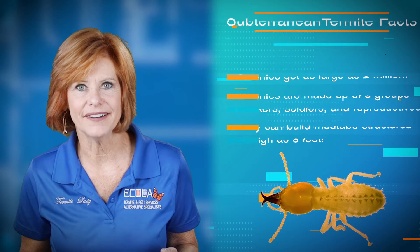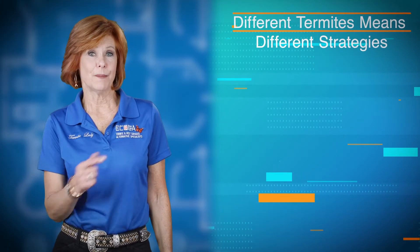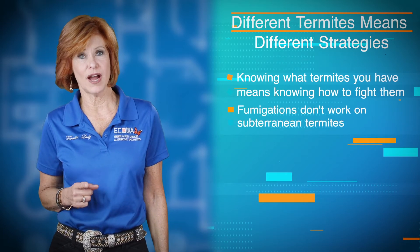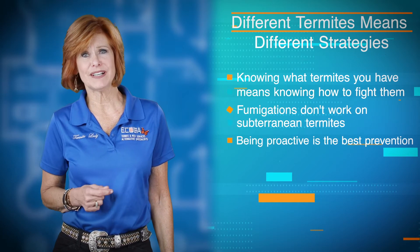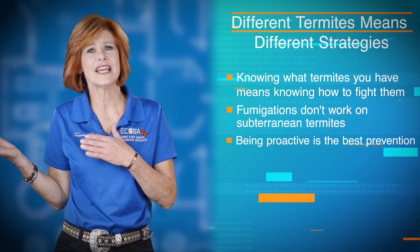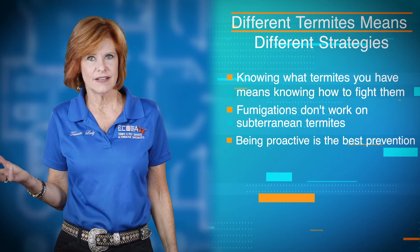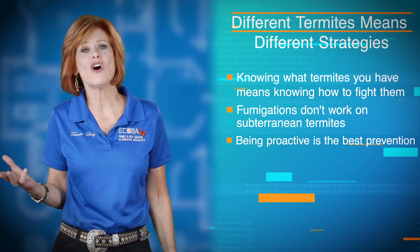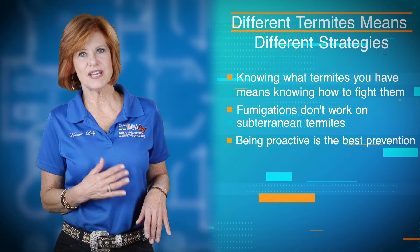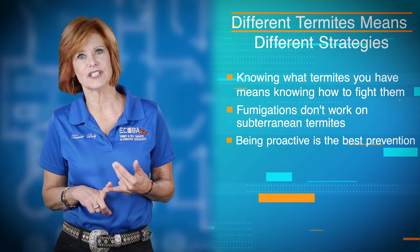How do you do that? The importance of identifying the proper termite with the solutions available is so vitally important. Why? Because there have actually been companies that will diagnose something and you might fumigate for something that the fumigation is not going to take care of. A fumigation is for drywood termites and a fumigation is not going to solve a problem that is subterranean related. So you want to make sure that you get the identity first, and then determine what are your possibilities for solutions.